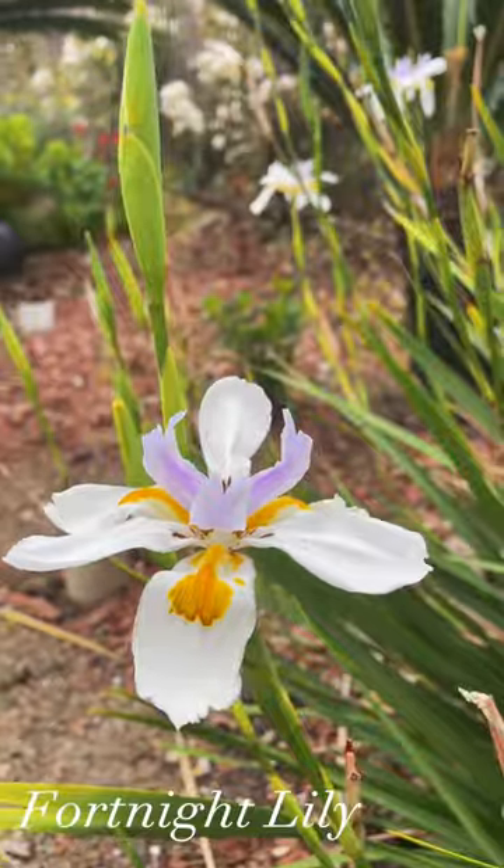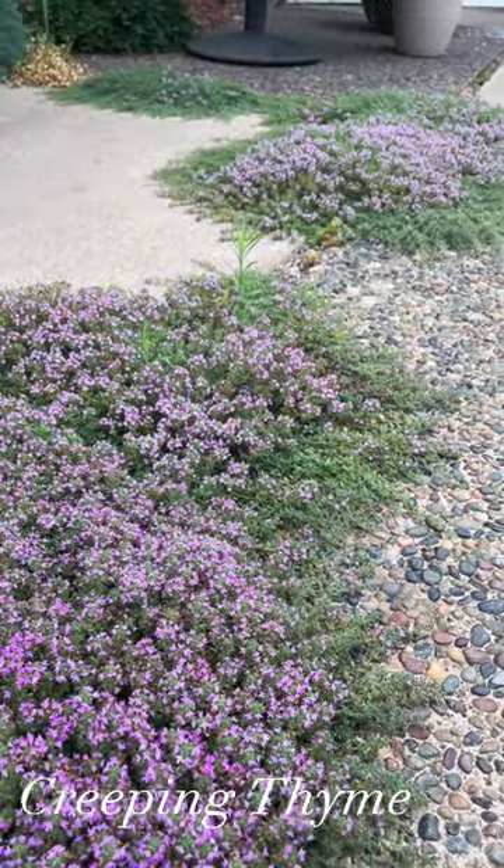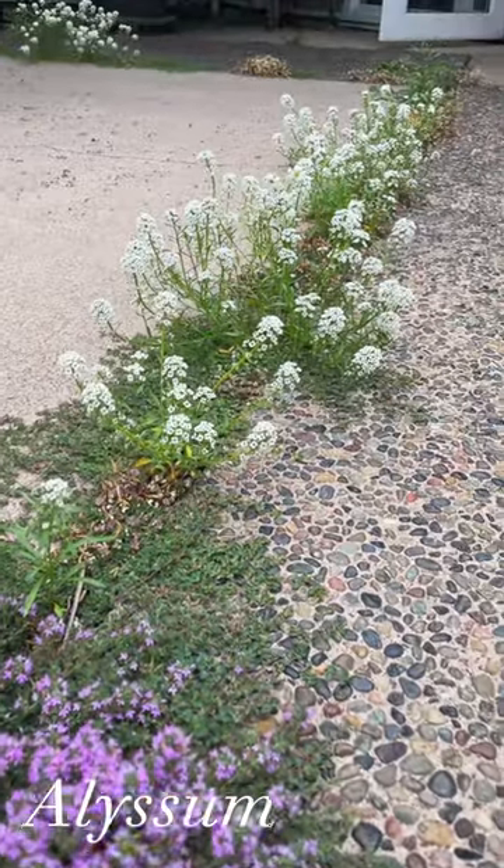Milkweed, of course — super easy. Fortnight lily — gorgeous. Creeping thyme, super low-maintenance.